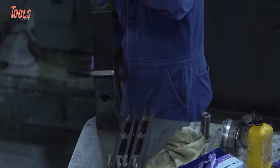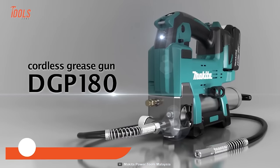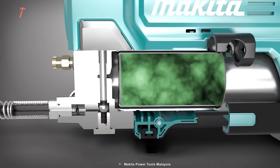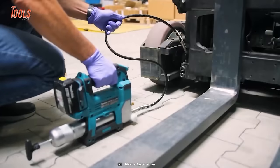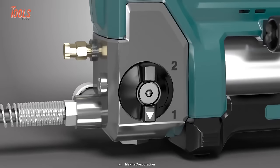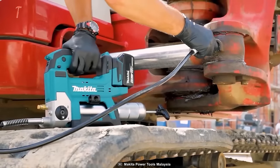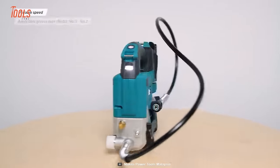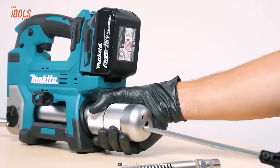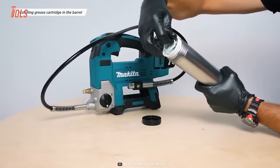A grease gun can help you loosen up from a lot of tricky situations. The DGP180 Cordless Grease Gun from Makita features an adjustable automatic flow rate that increases operability, while an integrated powerful motor delivers up to 10,000 PSI of max pressure. It comes in two speed modes — slow and auto-switching — for more comfortable and precise workflow. With a maximum flow rate of 290 milliliters per minute and the ability to load bulk grease directly into the barrel, it simplifies the whole process.